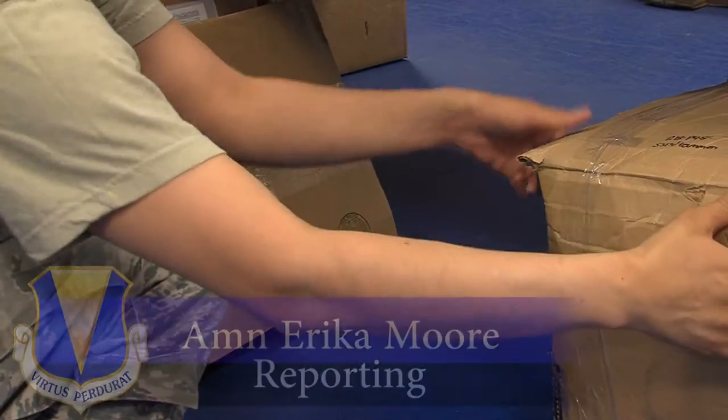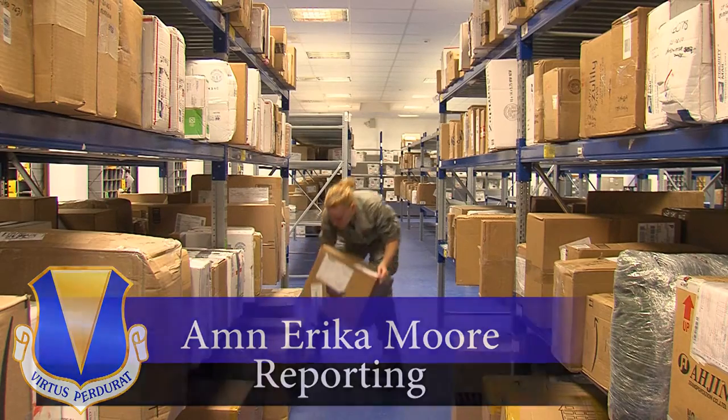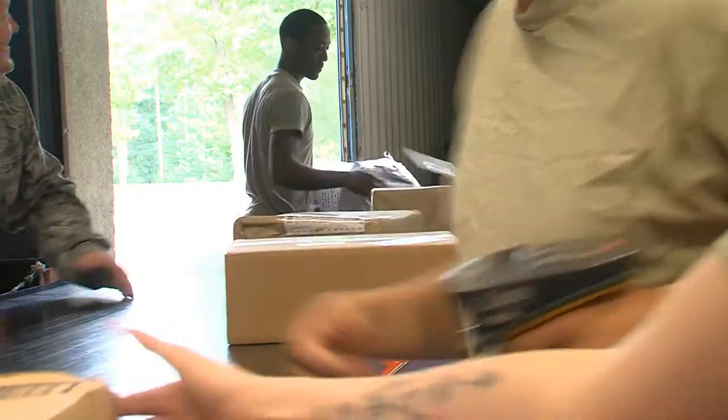Have you ever wondered what is taking those perfect pair of shoes so long to arrive at your mailbox? Instead of getting frustrated, let's take a peek behind the curtain and see what goes into delivering the mail each day.